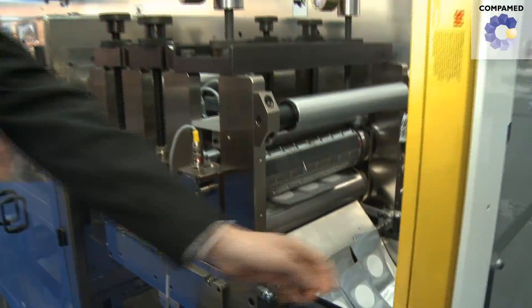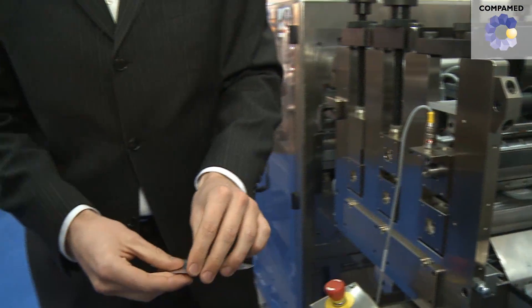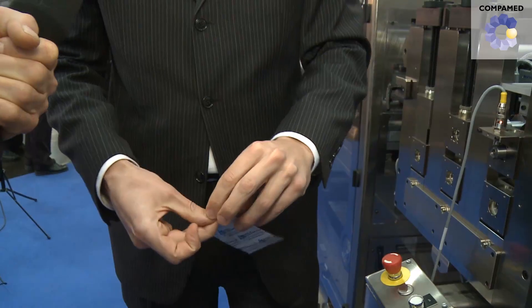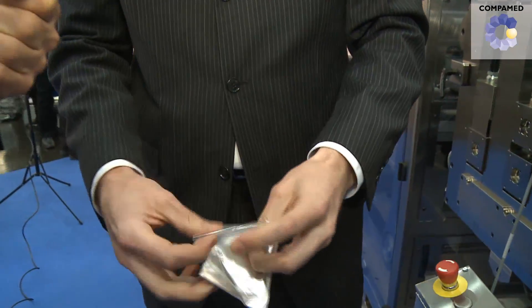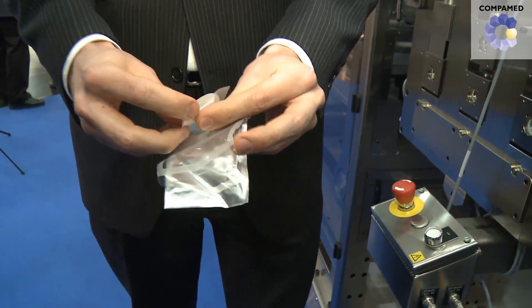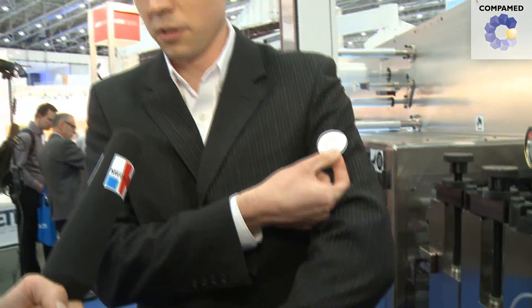And the final packaging system here — once the product has been sealed inside the package, we take it into another converting station where we're slitting it into the three individual lanes, and then cutting out the finished discrete parts. I can show you a final product, which would be a transdermal patch inside of a pouch. We have a chevron-style seal, individual part on the liner that could be then applied to the arm.